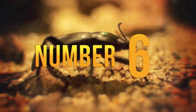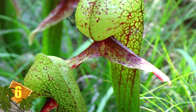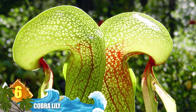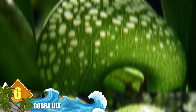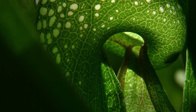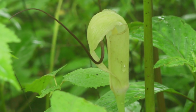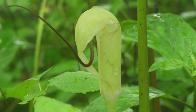Number 6 – Cobra Lily. These plants get their common name due to their resemblance to a cobra snake as it rears to strike. Along with the serpentine shape of its tubular leaves, the plant even has a forked leaf that resembles a cobra's fangs. These are rare pitcher plants found in Northern California and Oregon that grow in cold mountain streams. Instead of having a traditional pitcher to collect rainwater, cobra lilies absorb water by pumping it up from the roots.